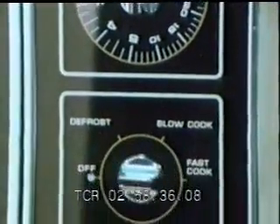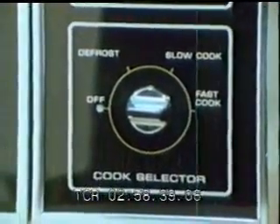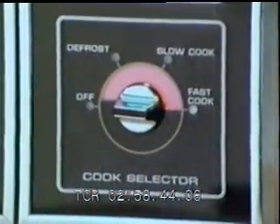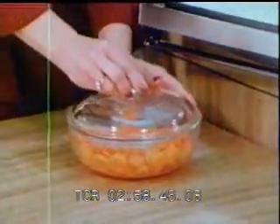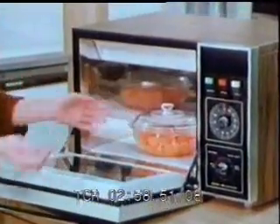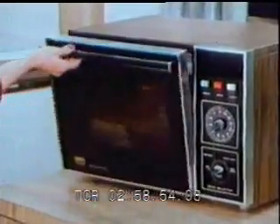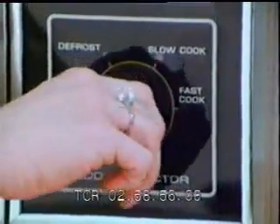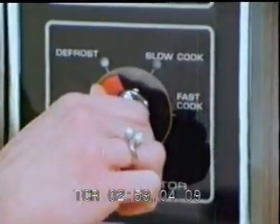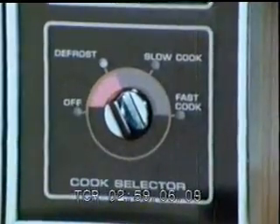This new model from Frigidaire has three cooking levels. The fast cook operates at 100 percent power and is used for foods with a high moisture content that requires quick cooking to retain natural flavors and texture. Slow cook cuts on power 60 percent of the time to allow slow roasting of tender meats. Defrost cuts on power 40 percent of the time to defrost frozen foods or to simmer soups and sauces or less tender meats.